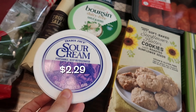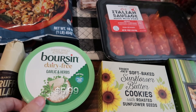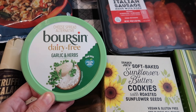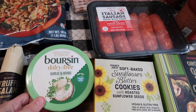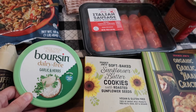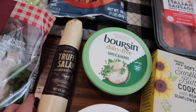I picked up some sour cream, and this is a new item I haven't been able to find at my usual Trader Joe's but they had it here — the Boursin dairy-free garlic and herbs cheese spread. This is so perfect; I'm really excited to try it. We're going to put this in the taste test video because the regular Boursin cheese is so good, and I'm really curious if the dairy-free version lives up to that.